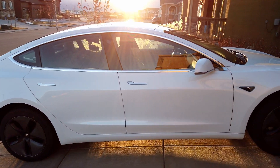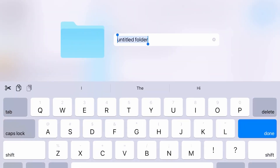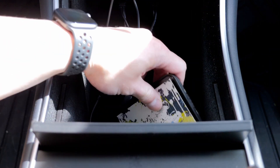I can also use the M.2 drive for Tesla Sentry mode — I just need to create a folder and name it Tesla Cam. I can use it as full-time storage for Sentry mode, or as emergency storage for when the drive currently in my Model 3 runs out of space, which it will, since Sentry mode footage does not automatically get overwritten.